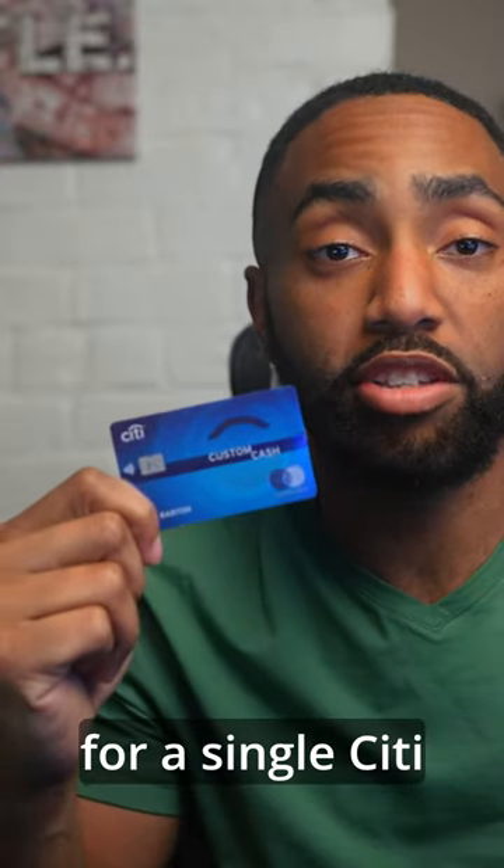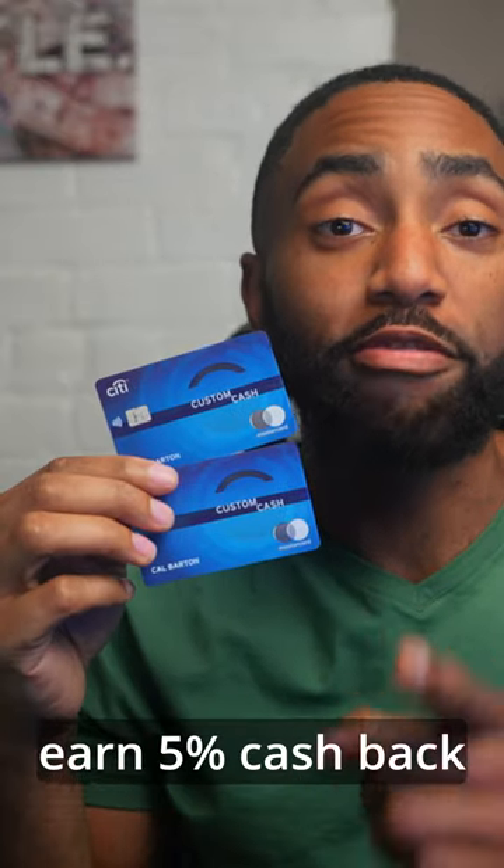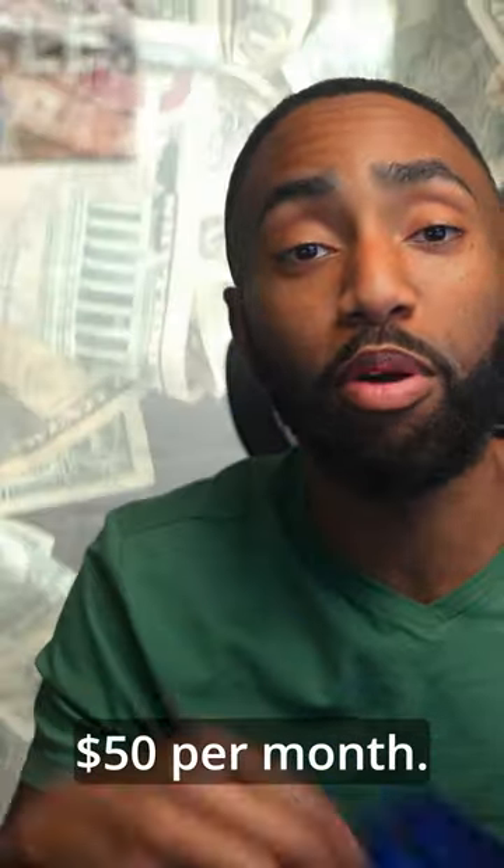Here's how you get two Citi Custom Cash Cards. First, sign up for a single Citi Custom Cash Card. Then later, product change an existing Citi Card that you've had for over a year into another Citi Custom Cash Card, leaving you to earn 5% cash back in two separate categories, up to $50 per month. I'll leave a link in the pinned comment below.